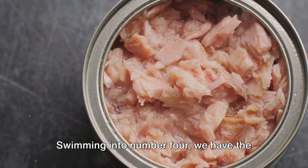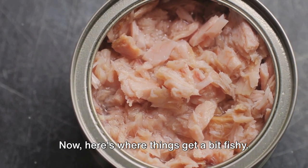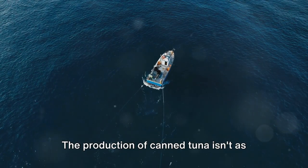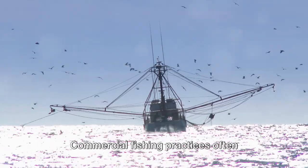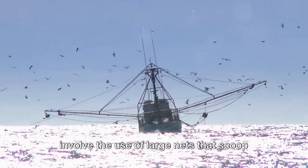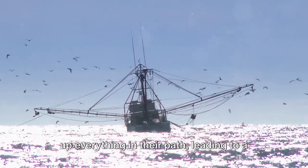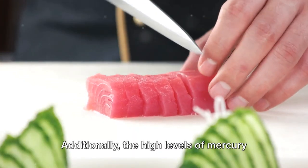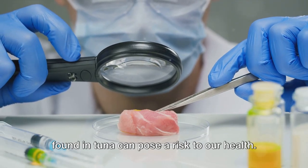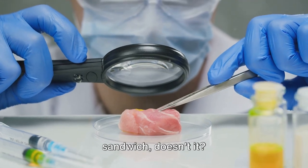Swimming into number four, we have the pantry staple canned tuna. Here's where things get a bit fishy. The production of canned tuna isn't as clean-cut as you might think. Commercial fishing practices often involve the use of large nets that scoop up everything in their path, leading to a significant level of bycatch. Additionally, the high levels of mercury found in tuna can pose a risk to our health. Makes you think twice about your tuna sandwich, doesn't it?